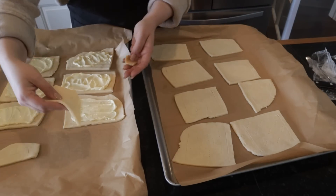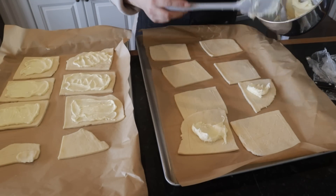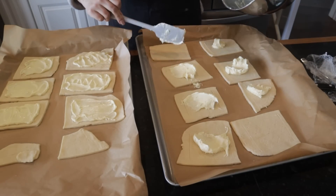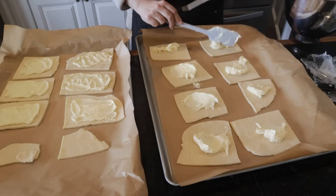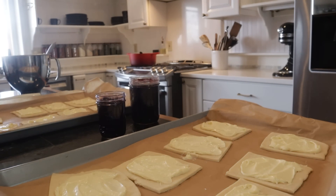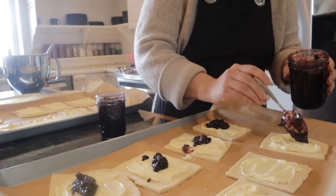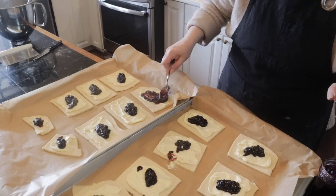The blueberry jam we're using today is from blueberries that grew on the last homestead — so those are homegrown blueberries, which is pretty awesome. This homestead has six blueberry plants and I got about two gallons worth of blueberries last year. I hope one day we'll be able to plant some more. Here's the jam — I do have a recipe for blueberry jam I can link below. I just put a good spoonful of blueberry jam on each one without measuring, just eyeballing what looked like a good amount.